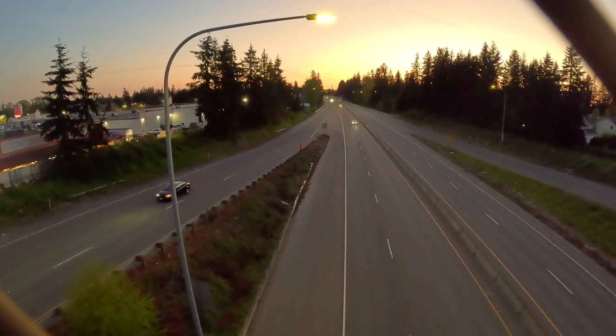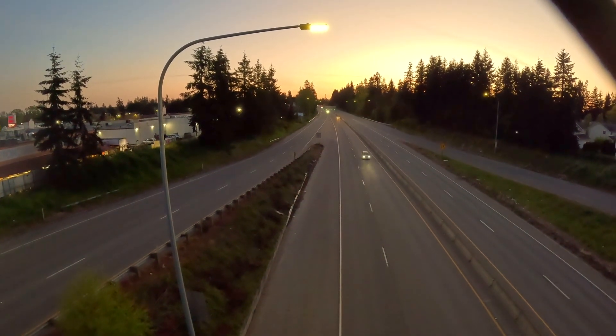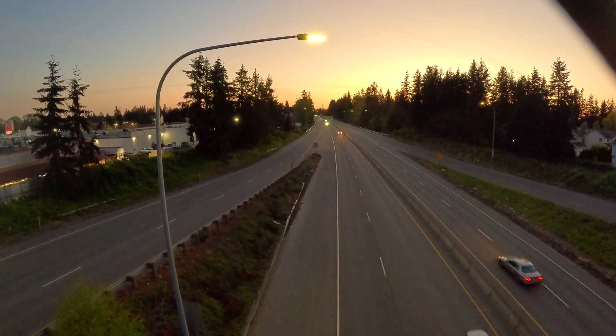This is the Boeing freeway and just down this way is the Boeing Everett plant, which is where I'm headed for this video.